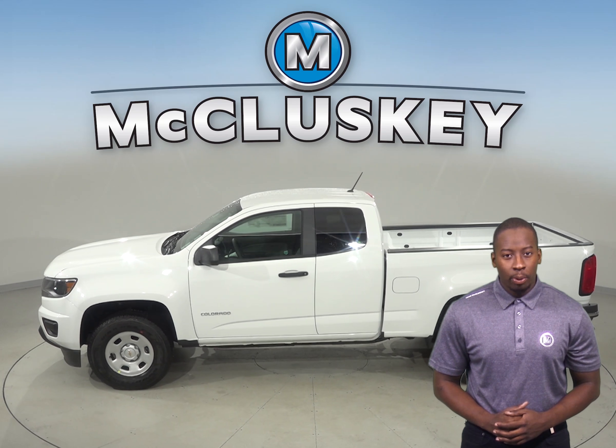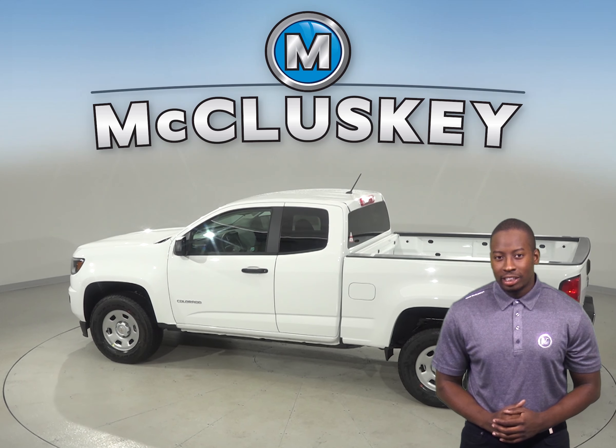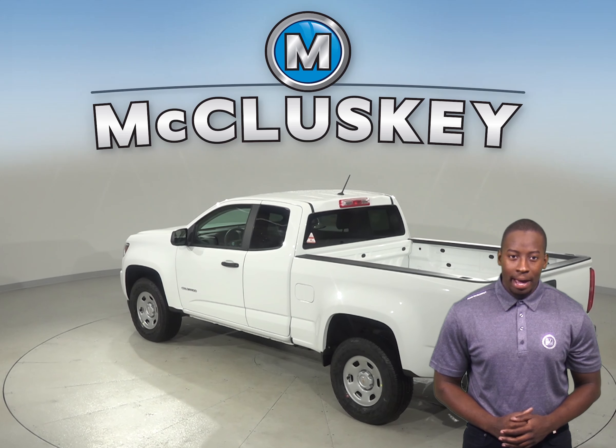The Chevrolet Colorado has 1.5 gallons more fuel capacity than the Honda Ridgeline. The Chevrolet Colorado offers a manual transmission for better acceleration, control, and fuel economy. Unfortunately, the Honda Ridgeline does not offer a manual transmission.